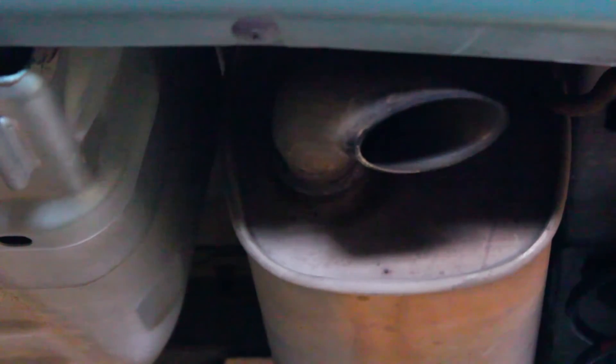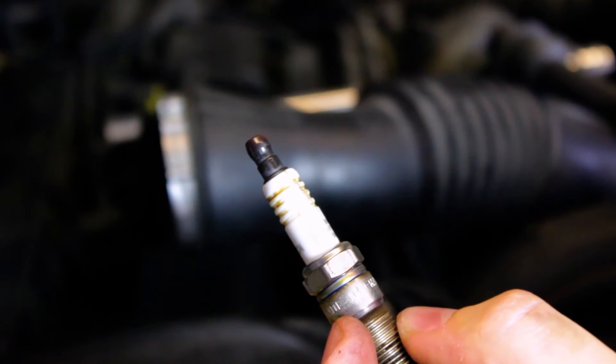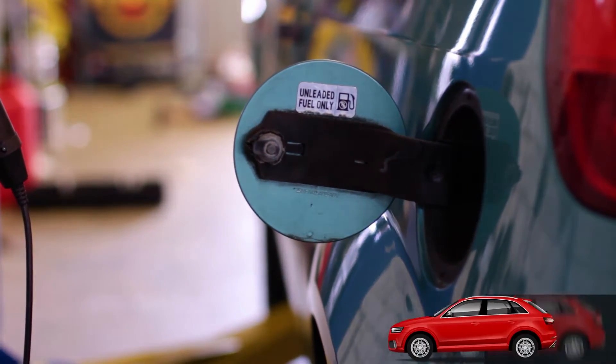Spark plugs wear out over time and most manufacturers have specific kilometre and time intervals for replacement. If they're not replaced, the air-fuel mixture will be harder to ignite, causing the engine to misfire and increase fuel consumption.